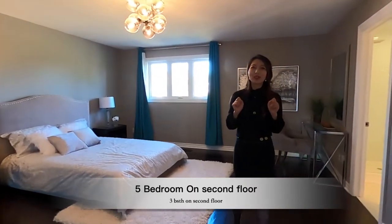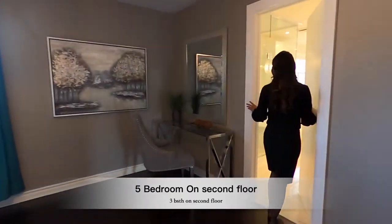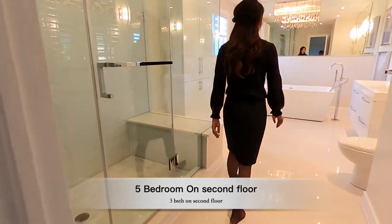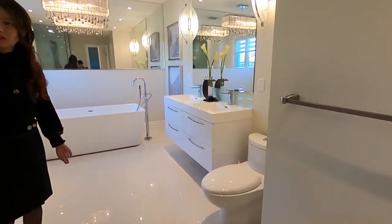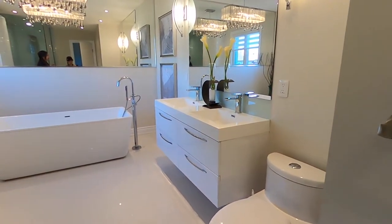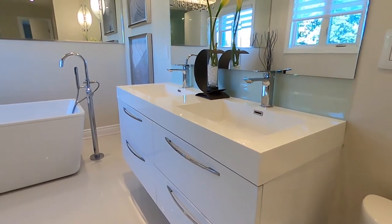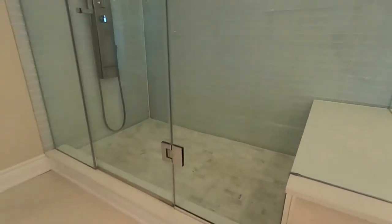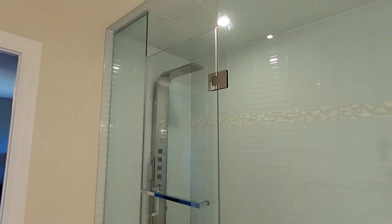Welcome to the master bedroom. What I really like is the washroom — it is completely redone as well. This is a shower tub, and these are two vanity tables. And this is the frameless shower glass with an expensive shower fixture.